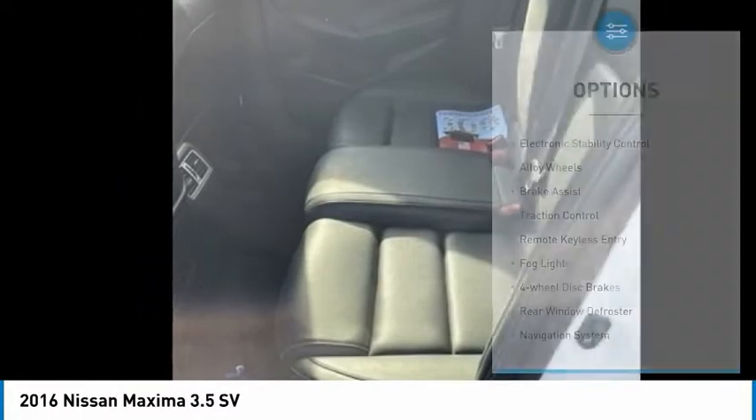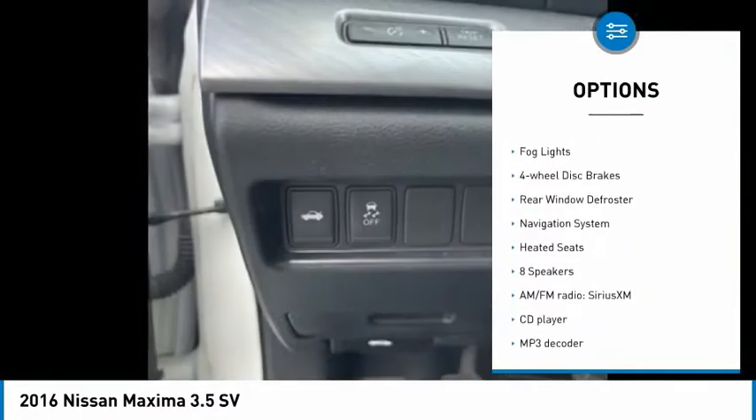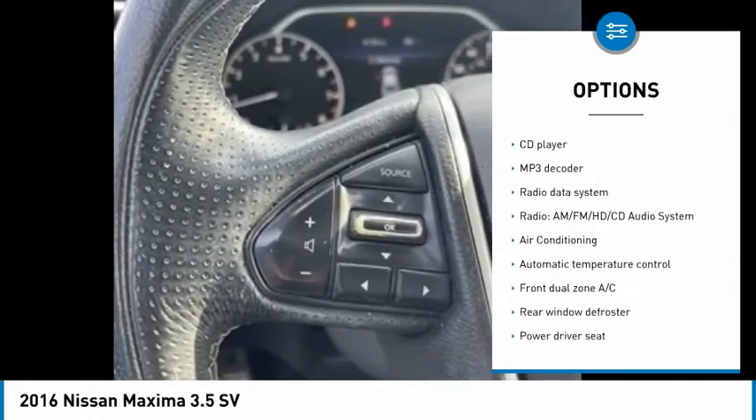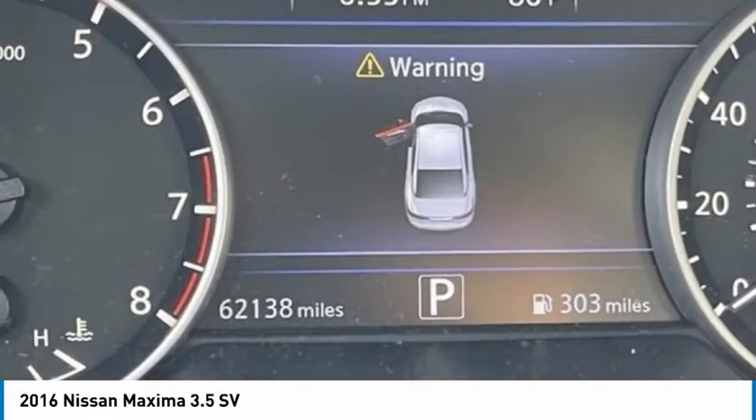Here are some of this vehicle's great options: electronic stability control, alloy wheels, brake assist, traction control, remote keyless entry, fog lights, four-wheel disc brakes, rear window defroster, navigation system, and heated seats.